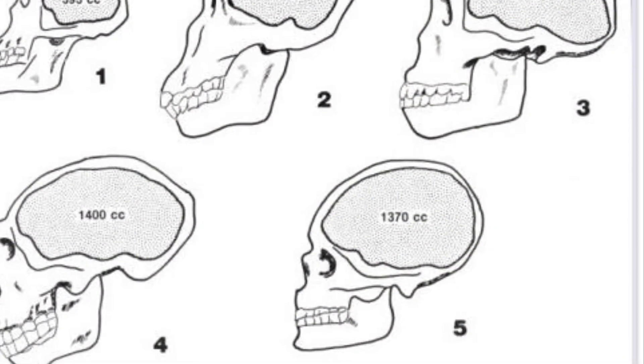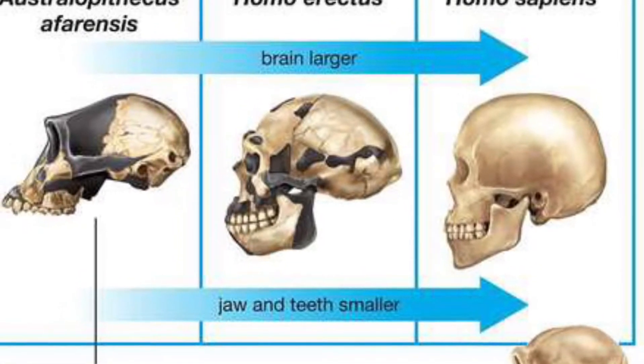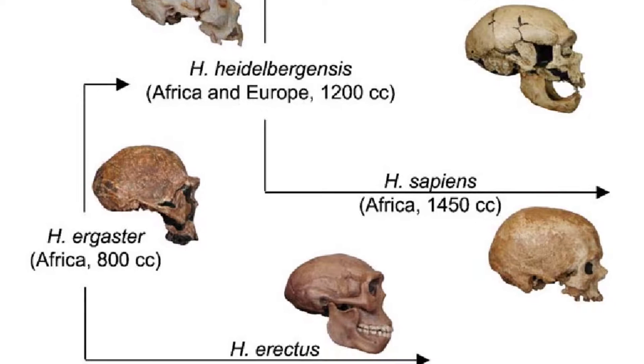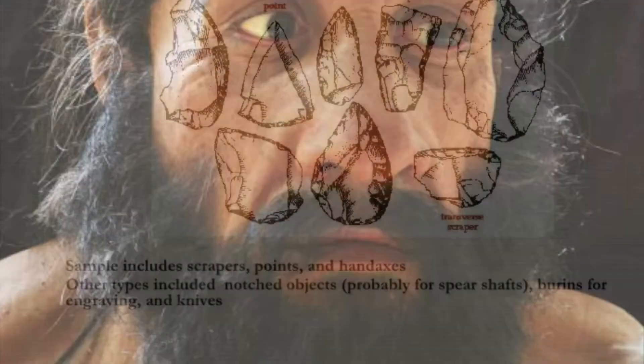One of the main jumps that we can see is with the evolution of the brain. Homo erectus, with the eventual emergence of Homo Neanderthals, represents a significant leap in not only brain size but cultural sophistication. Homo Neanderthals, being the more advanced of the two, were able to develop a more complex tool industry which suited the environment and needs.